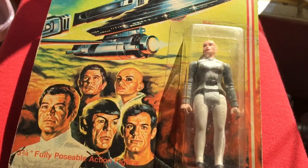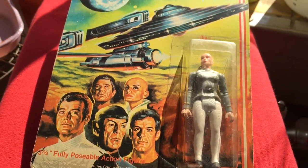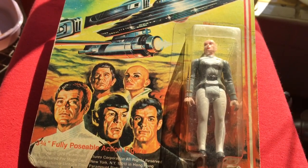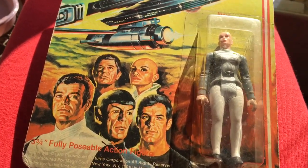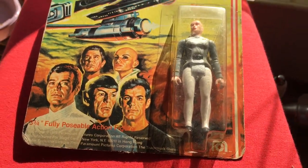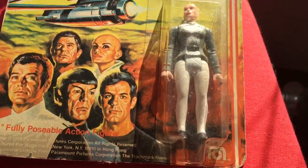Mego and Mattel were trying to get onto the sci-fi bandwagon — Mattel going with Battlestar Galactica and Mego going with Star Trek and Black Hole. This line is from about 1979, and Mego didn't last much longer, lasting to about 1982.